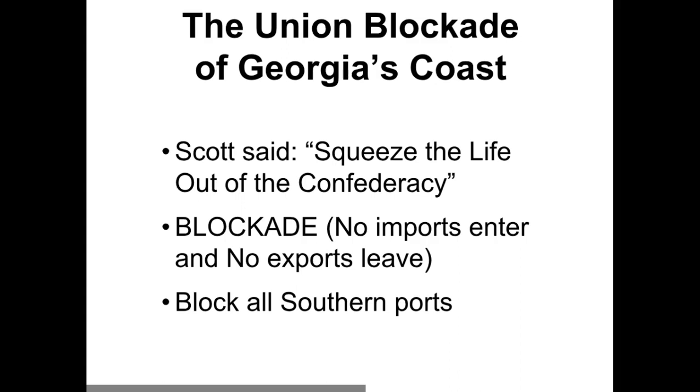An anaconda is a big snake and it squeezes its prey — it squeezes until it suffocates and dies, then takes its time and swallows the prey whole. Scott basically said we're going to do the same job as the anaconda: squeeze the life out of the Confederacy. The plan was to block any boats going to or leaving from the southern ports. They wanted to block all the ports. It's really hard to block the entire ocean, but they knew where the ports were, so at least the northern troops believed they could block them.